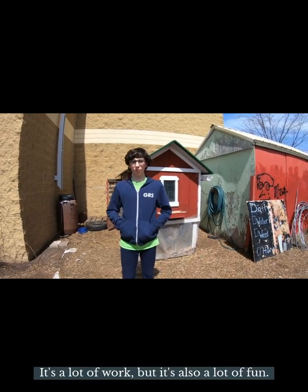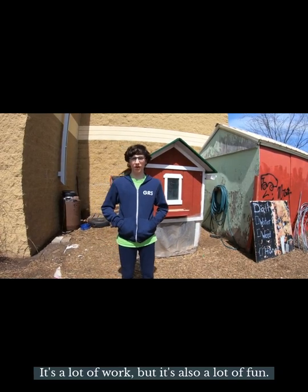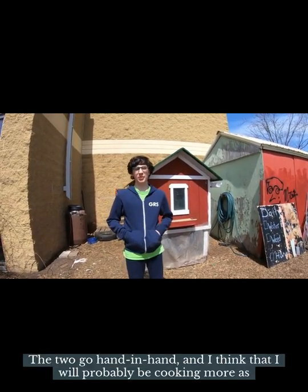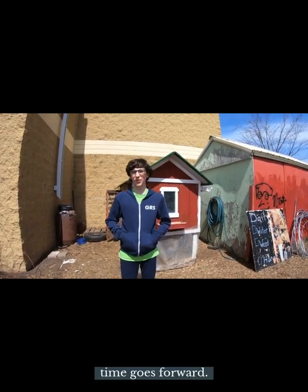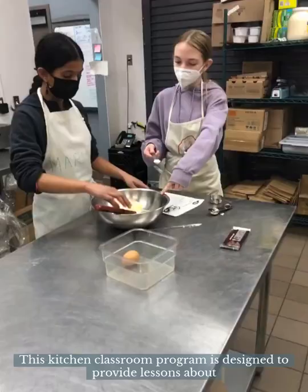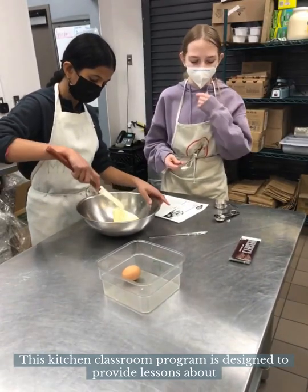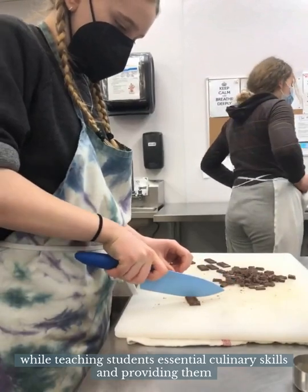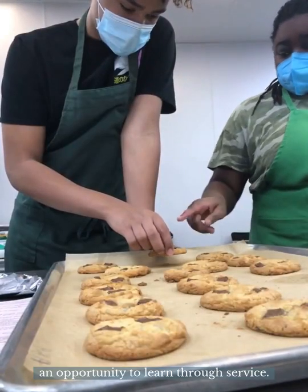It's a lot of work, but it's also a lot of fun — the two go hand-in-hand, and I think they will probably be cooking more as time goes forward. This kitchen classroom program is designed to provide lessons about our complex foodways while teaching students essential culinary skills and providing them an opportunity to learn through service.